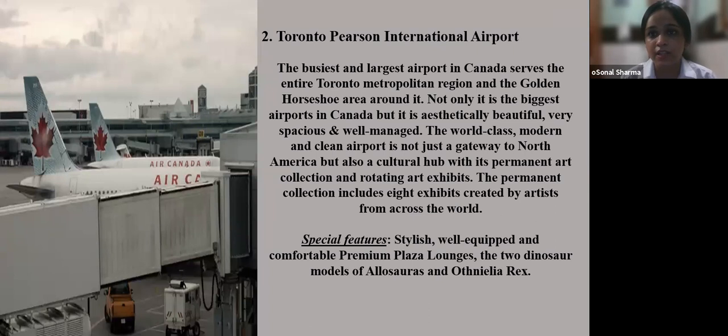Number two: Toronto Pearson International Airport. This is the busiest and largest airport in Canada, covering the entire Toronto metropolitan region and the Golden Horseshoe area. It is aesthetically beautiful, very spacious, and well managed. This world-class modern airport is not just a gateway to North America but also a cultural hub with its permanent art collection and rotating art exhibits. The permanent collection includes eight exhibits by artists from across the world. Special features include stylish premium plaza lounges and two dinosaur models of Allosaurus and Othnielia.